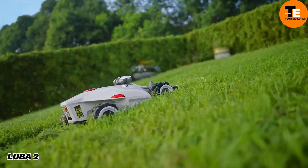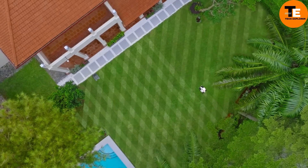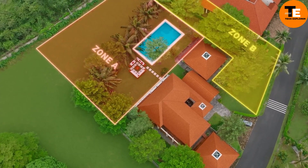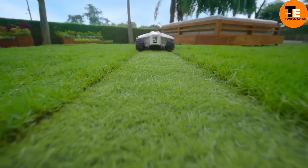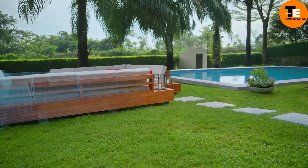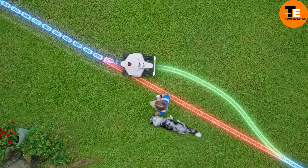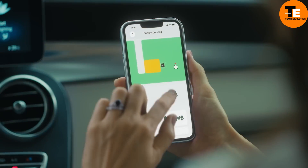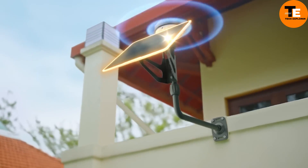The Luba 2 is a smart all-wheel-drive lawn mower designed to keep your lawn looking perfect with minimal effort. Priced at $3,000, the Luba 2 AWD 5000 model can cover up to half a hectare and handle slopes of up to 38 degrees. It sets up in just 18 minutes, much faster than its competitors, and remembers up to 30 work zones. The mower navigates around obstacles and can be controlled via voice commands through Alexa and Google Home.